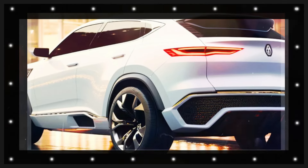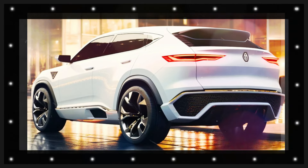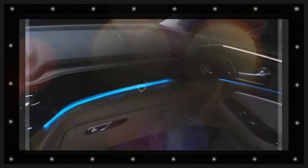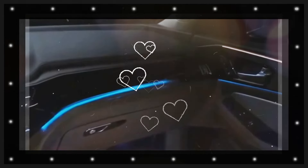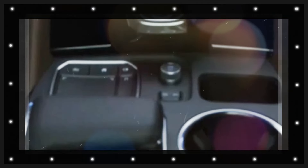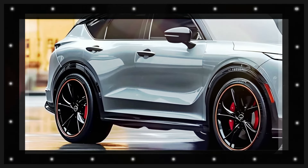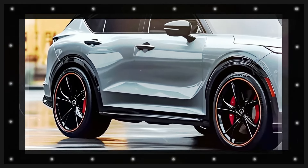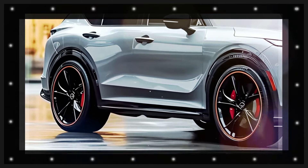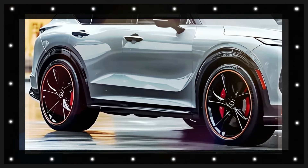Inside, the MDX offers a fresh and elegant cabin reflecting Acura's dedication to comfort and modern technology. Premium features include a seamlessly integrated high-resolution touchscreen infotainment system offering advanced connectivity, navigation, and entertainment options. Overall, the 2025 MDX's design is set to impress with contemporary features that prioritize entertainment and safety.